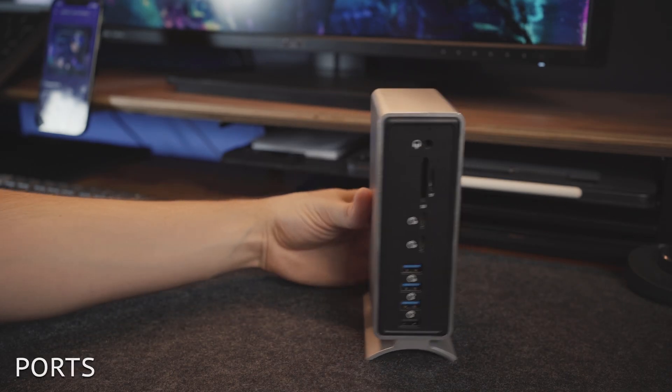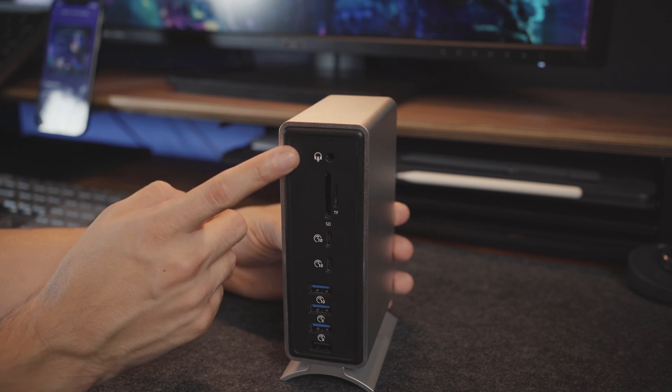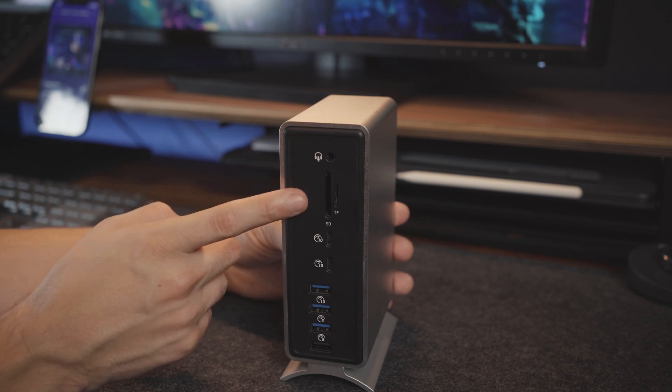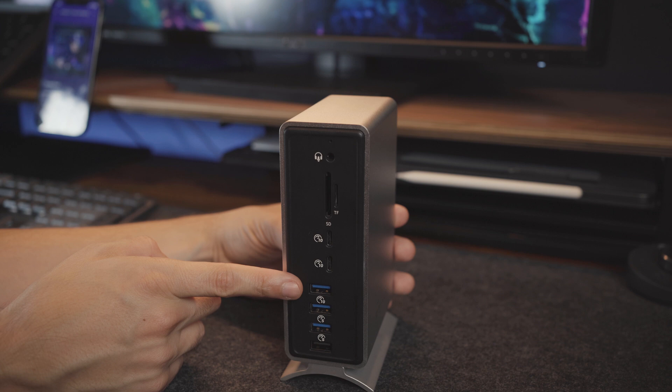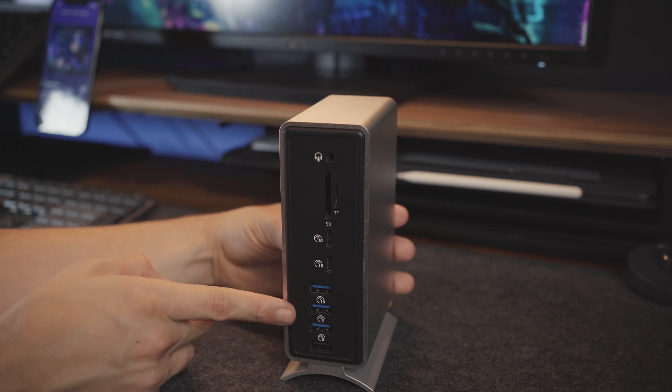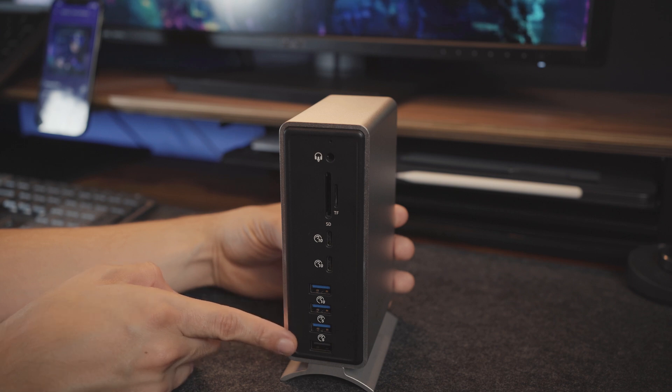Now let's go over all the ports. On the front, you have the audio and mic jack, SD and TF memory card slots, two USB-C ports that offer 10Gbps, a USB-A 3.1 port that offers 10Gbps, two USB-A 3.1 ports that offer 5Gbps, and a USB 2.0 port.